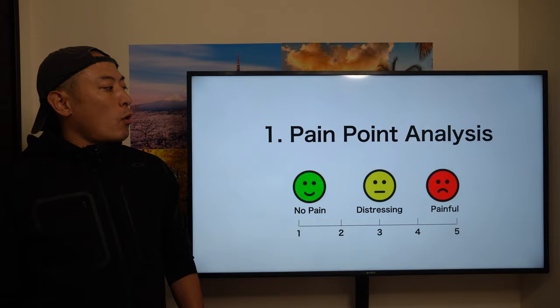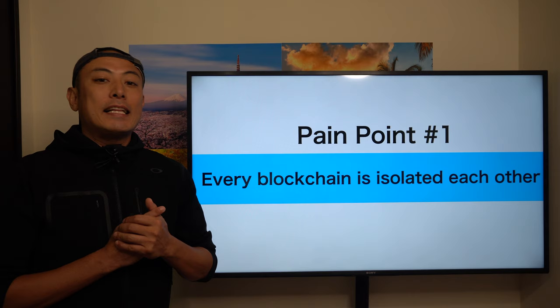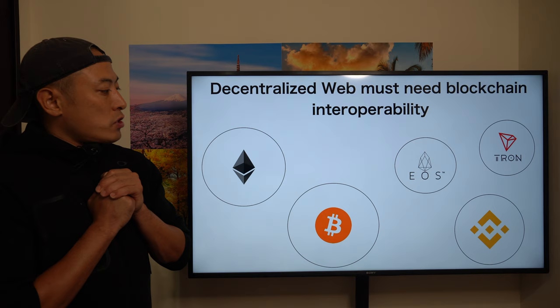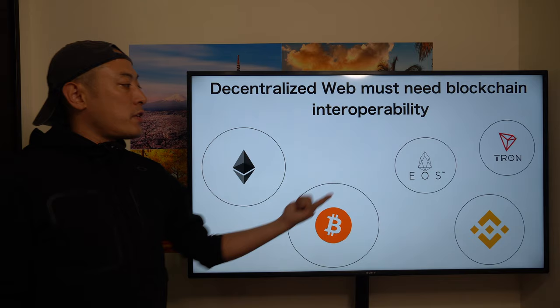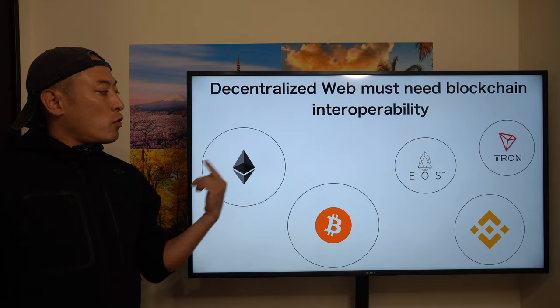Starting with pain point number one: blockchains are isolated from each other. Each blockchain platform — Bitcoin, Ethereum, Binance, EOS, Tron — has its own blockchain with no way to communicate with the others, because blockchain technology itself is a kind of closed technology. Because of this, we experience serious issues around communication between one blockchain and another.